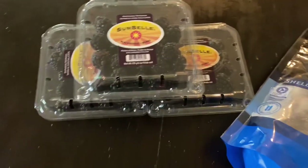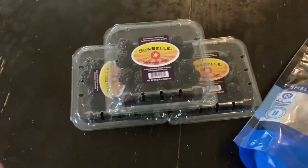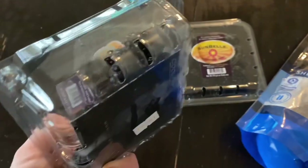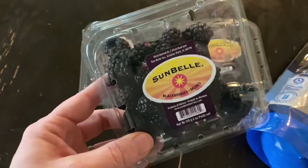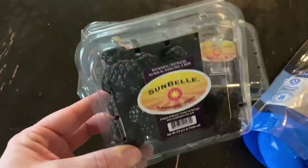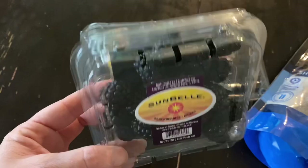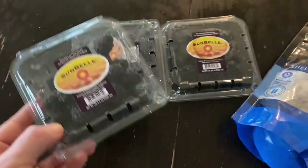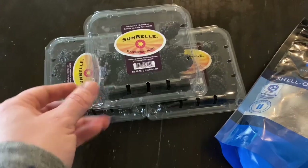The other best deal of this last week was blackberries — only $0.99 each. The cheapest I usually see blackberries is $0.77 or $0.88 at Sprouts, but I've never seen them that cheap at my local grocery store. So I actually got five of them.